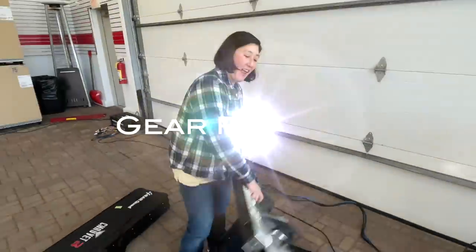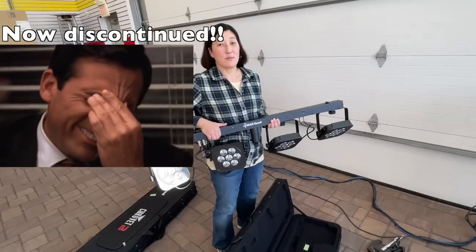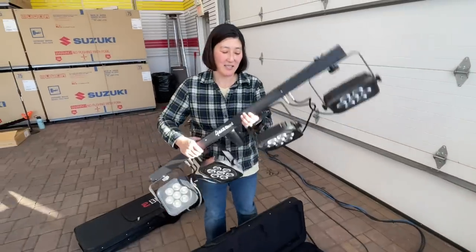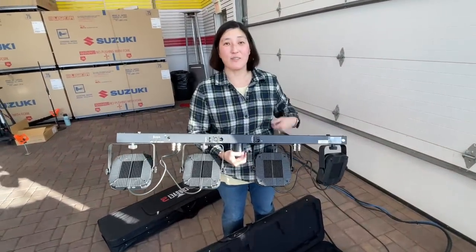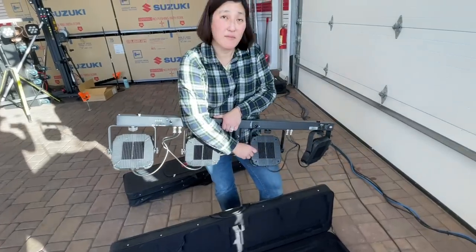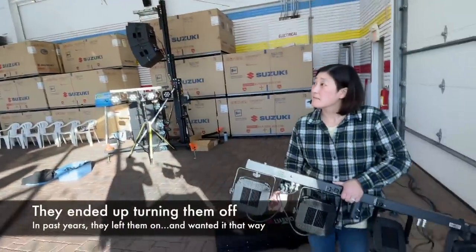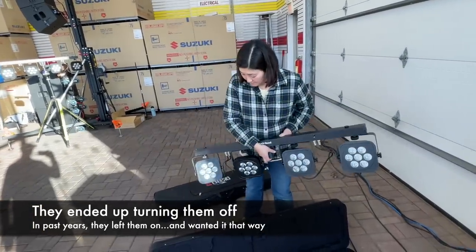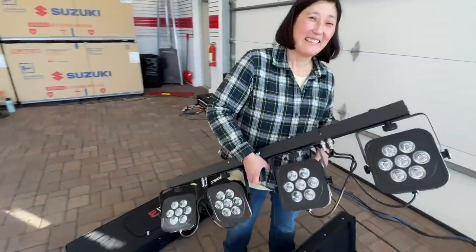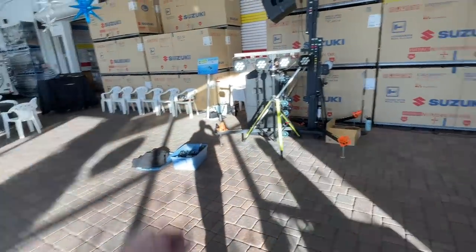Gear reveal — we have the Chauvet 4-Bar Quad. The primary reason for the upgrade is lumens — brighter output. Unfortunately, our previous four-bar tris were made of aluminum and steel, and these are plastic, which is a downgrade in build quality. There's also no power outlet on the back. But they are brighter — five to six hundred lumens brighter. Tonight we don't really need the lights because the showroom lights will be on, so these will just add some color. This is just a dry run; we haven't even had a chance to fully program them yet.